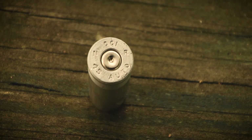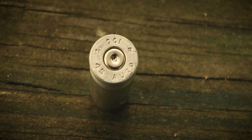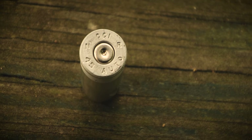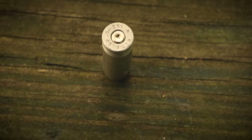Next, we have this bullet shell I found. It says 45 Auto, NR, and I think it says CO1 or 001. Let me know what kind of bullet shell this is if you know.